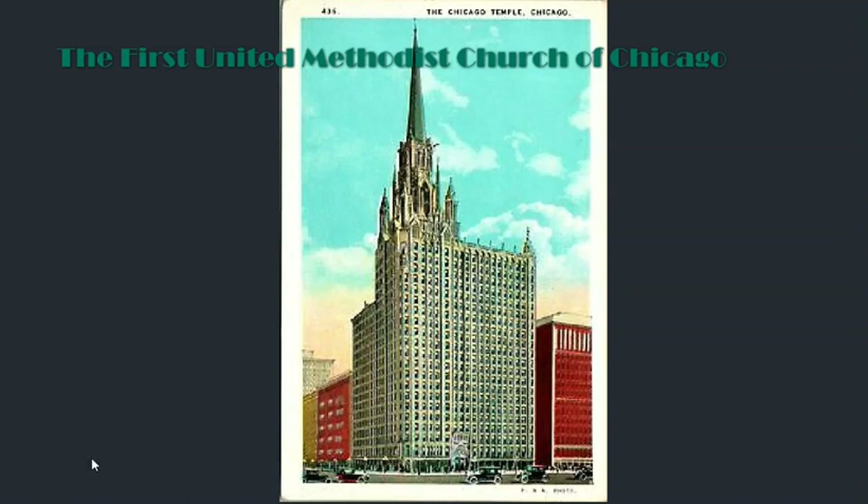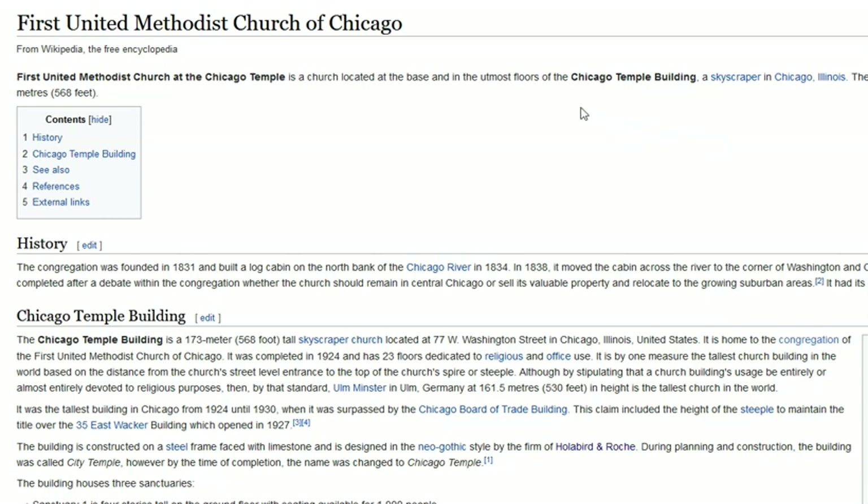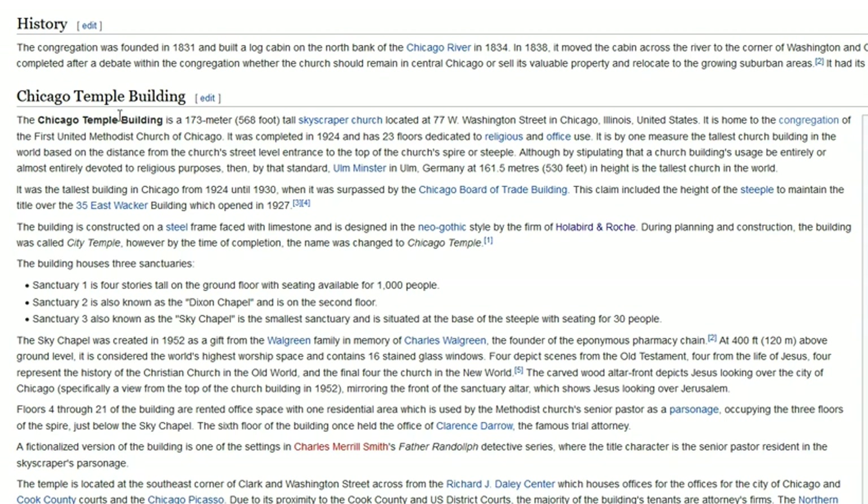This video is a quick look at the First United Methodist Temple in Chicago. Looking at Wikipedia, it's located in Chicago with a skyscraper height of 173 meters. The building was completed in 1924 — that's the date provided. A start date for construction would be nice, but apparently nobody knows, as there are no photos of the construction, and I couldn't find very many black and white images either.